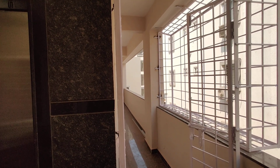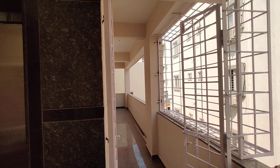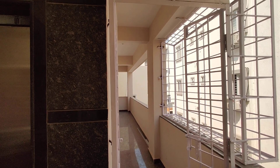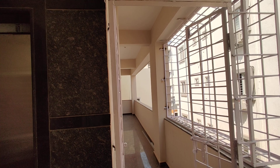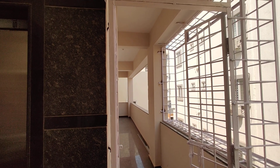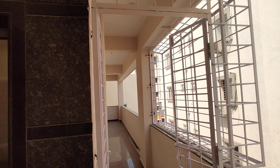Welcome to MG Global Properties. We are in Hyderabad. We have a 2.5BHK flat.